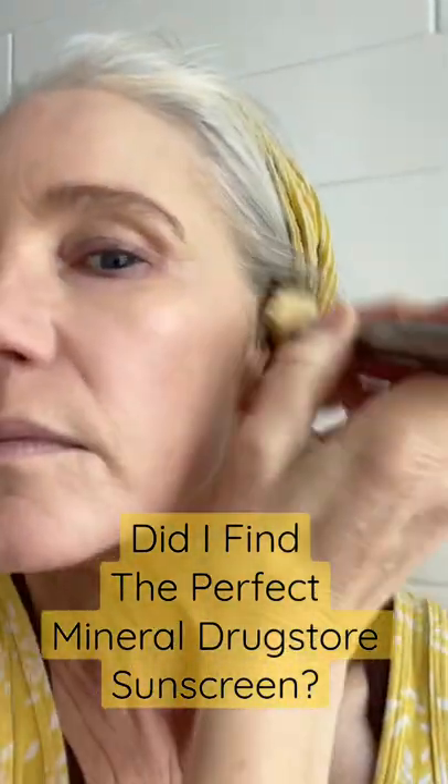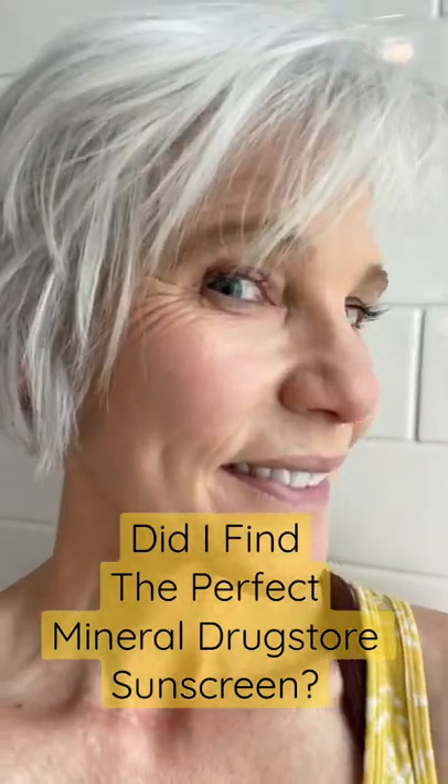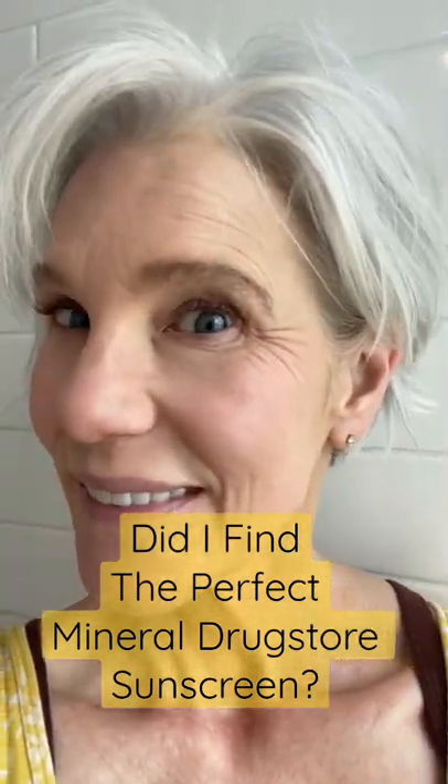I did need to blend it out at the hairline, but after a little blush, a little mascara, and a little lipstick, this is the perfect mineral sunscreen for a no-foundation, sunscreen-only kind of day.